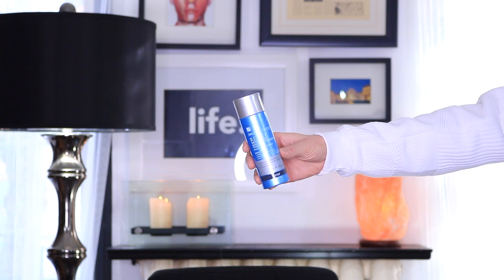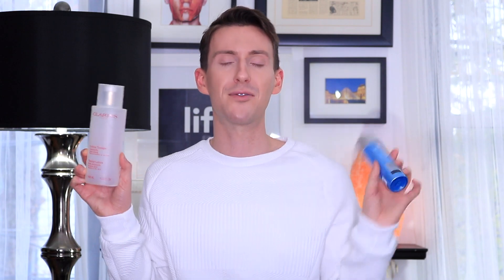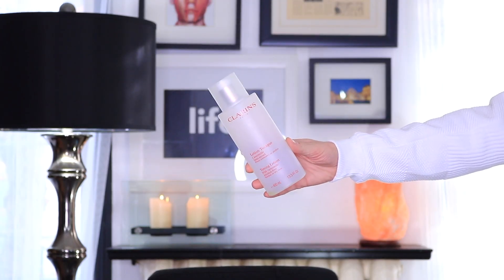The next two products are toners. I have two fantastic toners: this is the Paula's Choice Resist Weightless Advanced Repair Toner, which I had heard so much about online and knew I had to try. I also have my all-time favorite Clarins toner — a jumbo size I found at an airport. Toners are so important in your skincare routine because they help restore the pH balance of your skin and prepare and soften it to absorb your following skincare products.